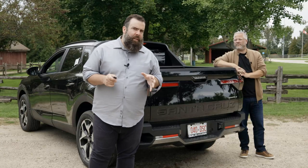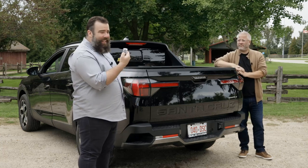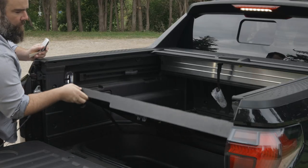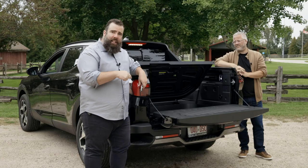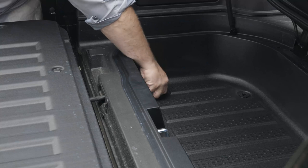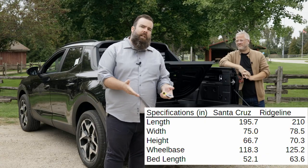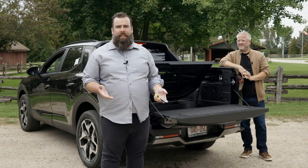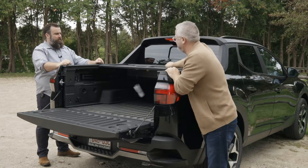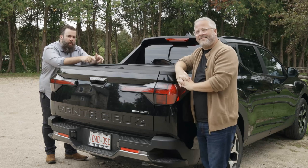It's important that we start with the rear because although the truck bed in the Santa Cruz is only 4 feet long, there's a lot of practicality beyond that. With a click of the button on the key fob, I can lower the tailgate. Once that's lowered, I have easy access to my trunk. Now the trunk is fully waterproof, but if water does get in there from spilling something, there's a drain plug I can easily access to let all the water out. The Santa Cruz also comes with a standard locking tonneau cover that's easy to retract and pull out.